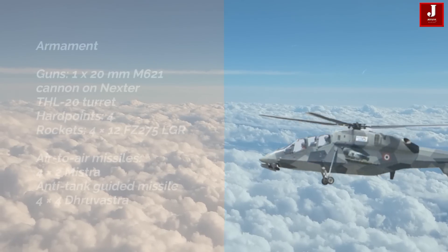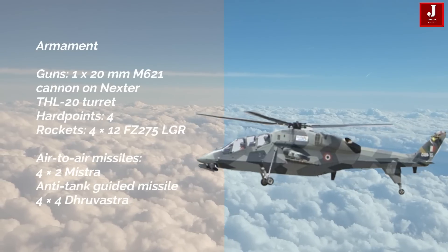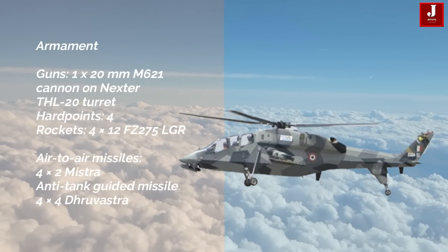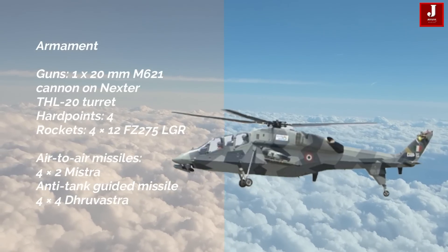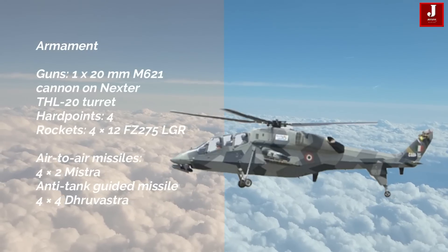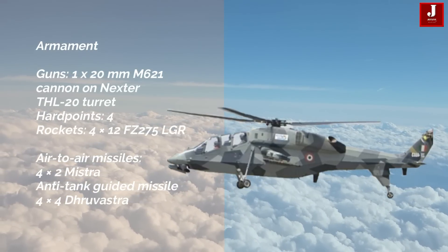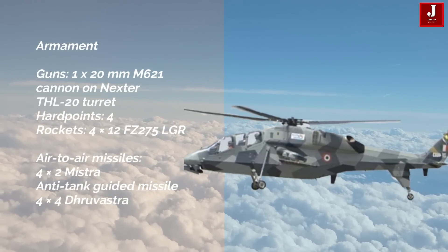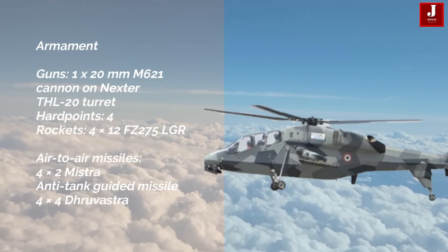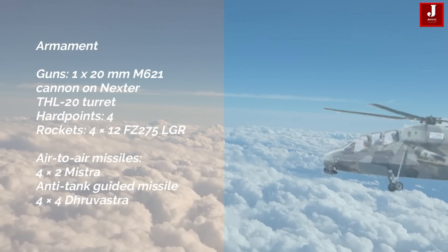The LCH armament package includes a single 20mm M621 cannon and four hardpoints. It can carry a combination of four rocket pods for a total of 12 FZ-275 rockets, four Mistral air-to-air missiles, and four anti-tank guided Dhruv Astra missiles. It is also capable of carrying cluster munitions, unguided bombs, and grenade launchers.